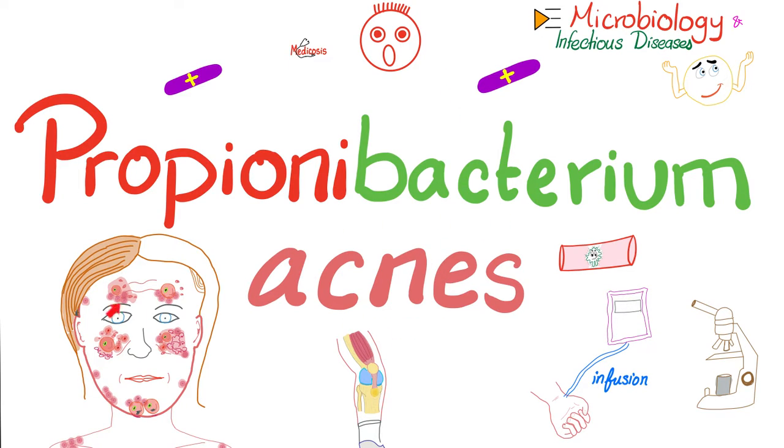This bacterium lives on your skin, unlike Actinomyces israelii, which did not live on your skin. Now, let's get started.